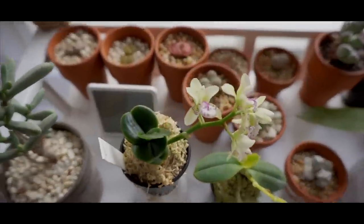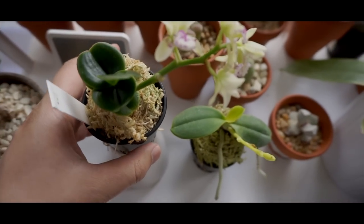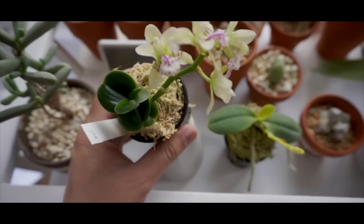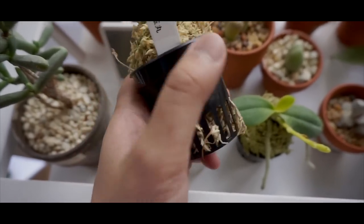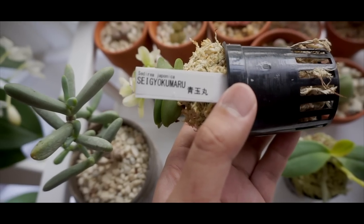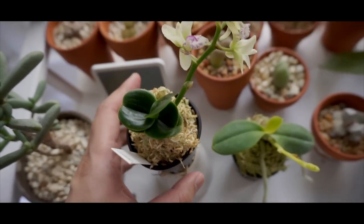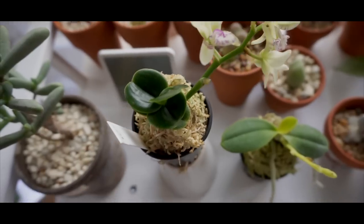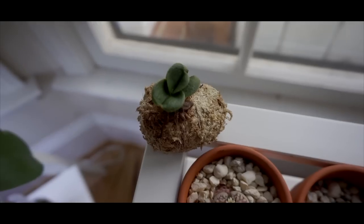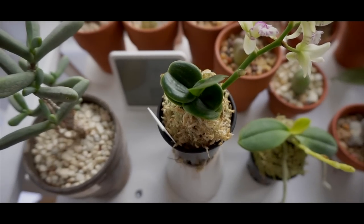On this table we have a Coelogyne Japonica. This one I didn't really bloom — it came with flowers; I just recently got it. The variety is Seigyou Kumaru — pretty sure I said that wrong. I actually had one previously, but it's not looking really good and I'm thinking it might die. So I bought another one just in case.